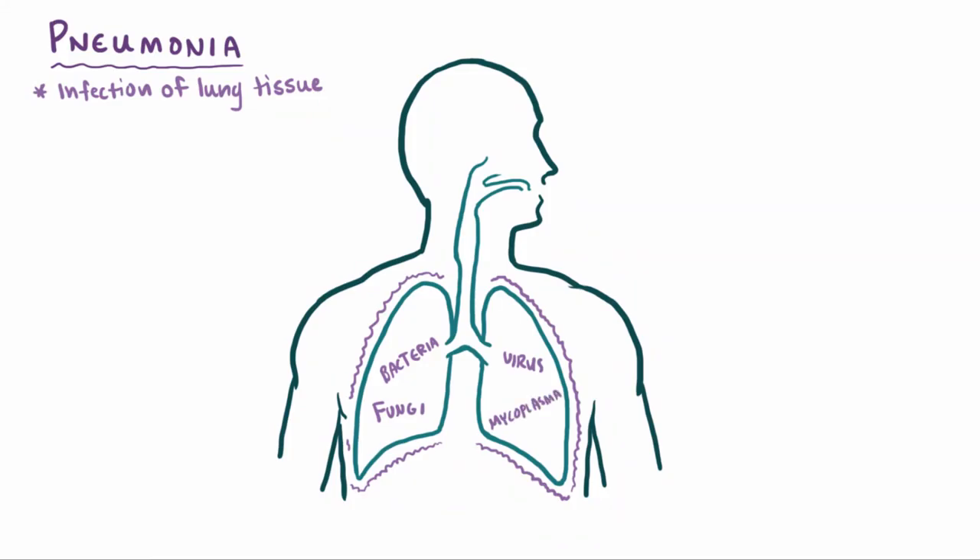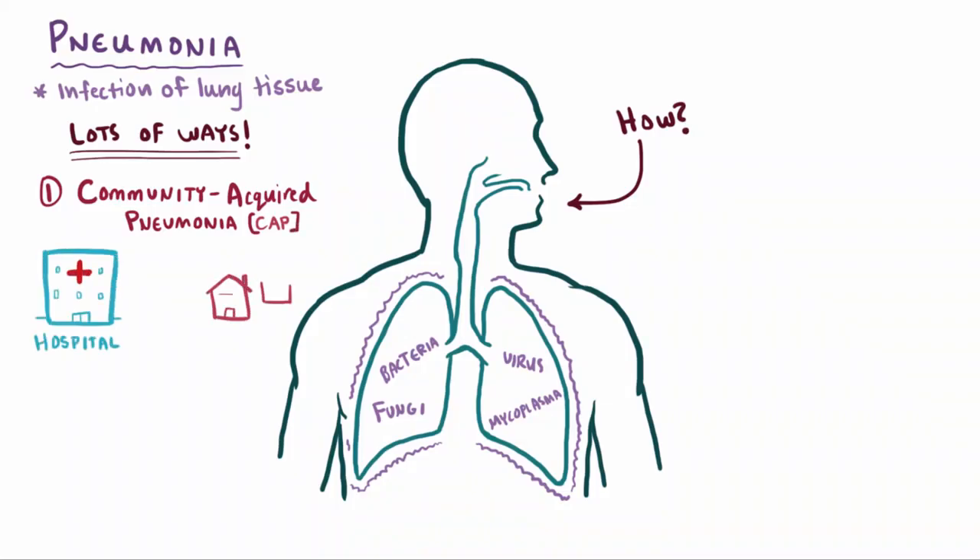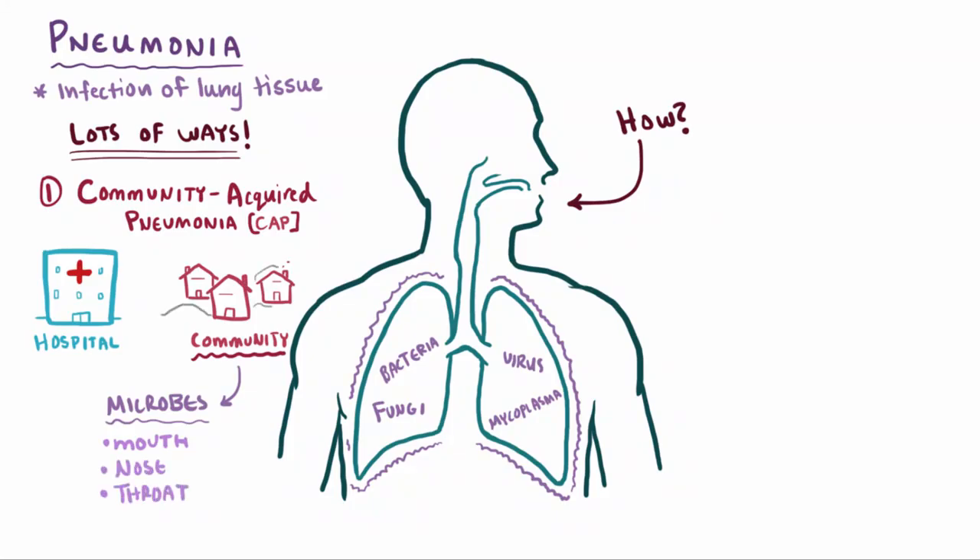At this point, the microbes are already in the lungs — but how does it get there? Just like there being a ton of microbes that cause pneumonia, there's also a ton of ways to actually contract these microbes, and we can categorize these. The first category, and also the most common, is called community-acquired pneumonia, sometimes shortened to CAP. We can say that the pneumonia is community-acquired when it happens outside of a hospital or other healthcare setting. Usually somebody gets this by breathing in microbes that live in your mouth, nose, or throat, and this one most often happens in the winter when your immune system is weaker.